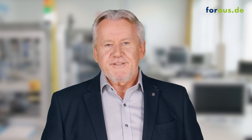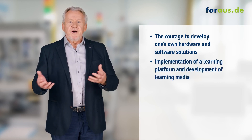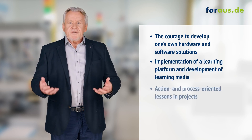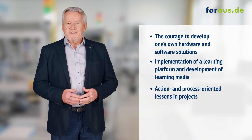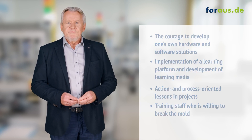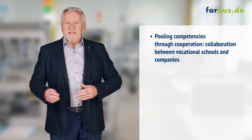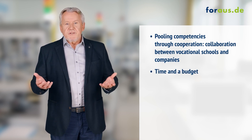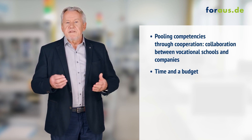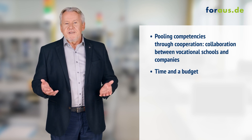Here are the key components: the courage to develop one's own hardware and software solutions; implementation of a learning platform and development of learning media for self-directed learning by the apprentices; action and process-oriented lessons in projects; training staff willing to break the mold and master new subjects; pooling competencies through cooperation; collaboration between vocational schools and companies; time and a budget — it won't work without support from companies and schools. Apprentices and teachers both need the freedom to drive such projects, and of course they need a budget for hardware and software.